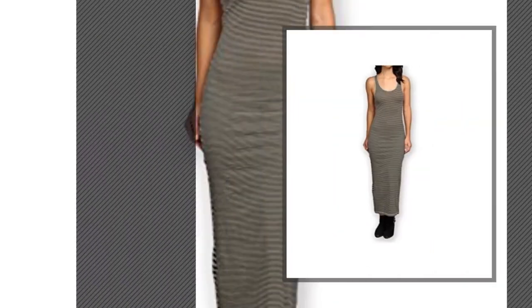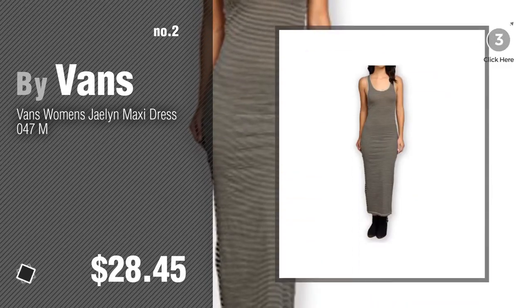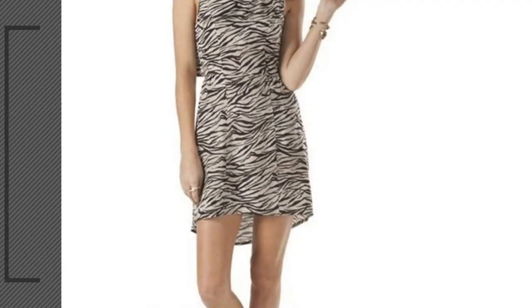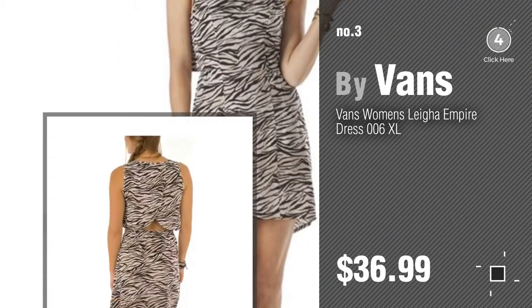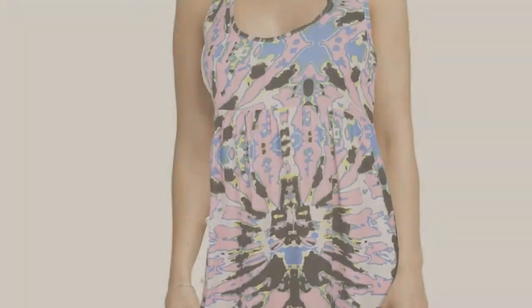Number two, another great product by Vans. Number three, show your wild side — just click this circle and get yours. Number four.